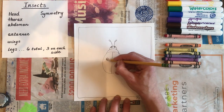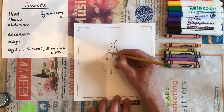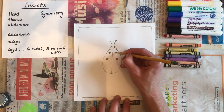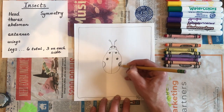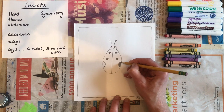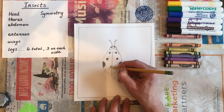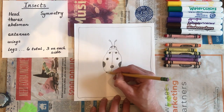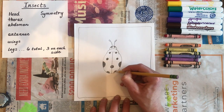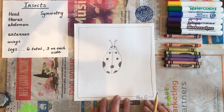Now you get to design how many spots your ladybug has. What you do on one side, you must do on the other side — on the left, on the right. Some ladybugs have a special spot that goes on both sides at the same time. Maybe you have some bigger spots, maybe you have lots more — the spot design is up to you. Just make sure both sides are the same. Symmetry.